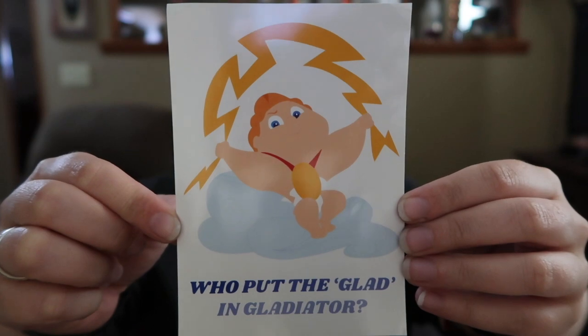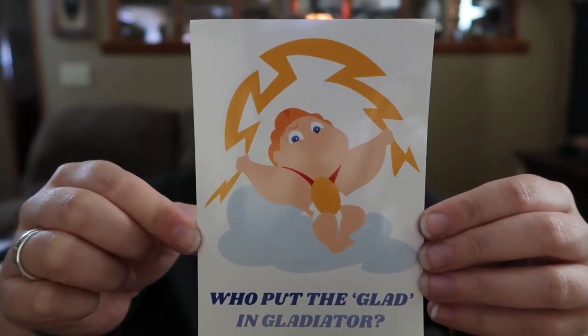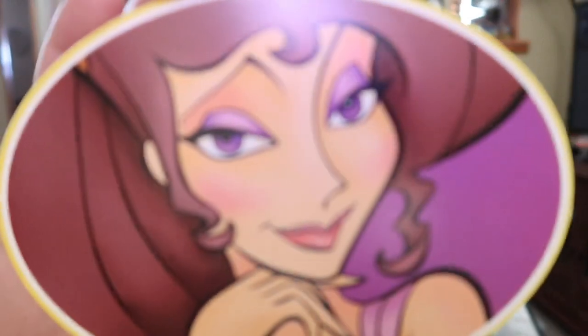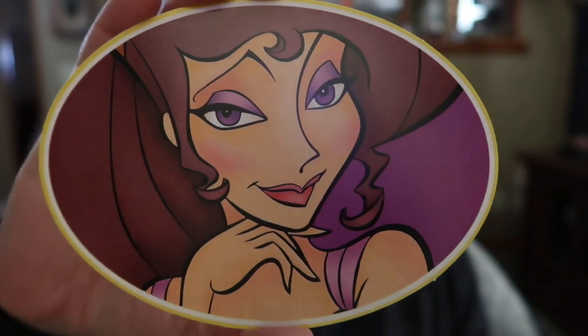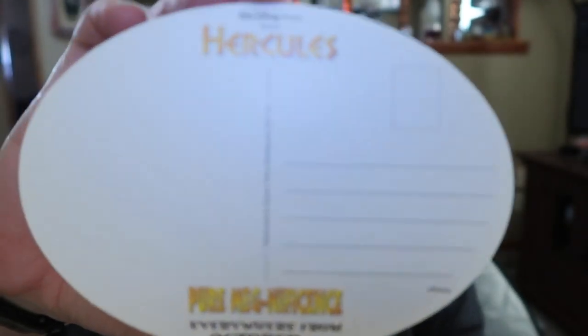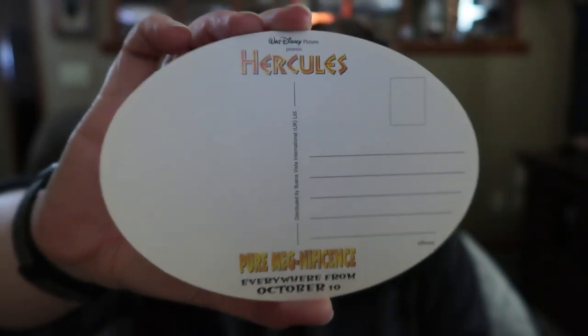'Who put the glad in gladiator?' with baby Herc. I think that's a sticker — or maybe not, it might just be a little print. Even if it was a sticker, I'm not sticking it to anything — it'll just stay there. And then another postcard of Meg.